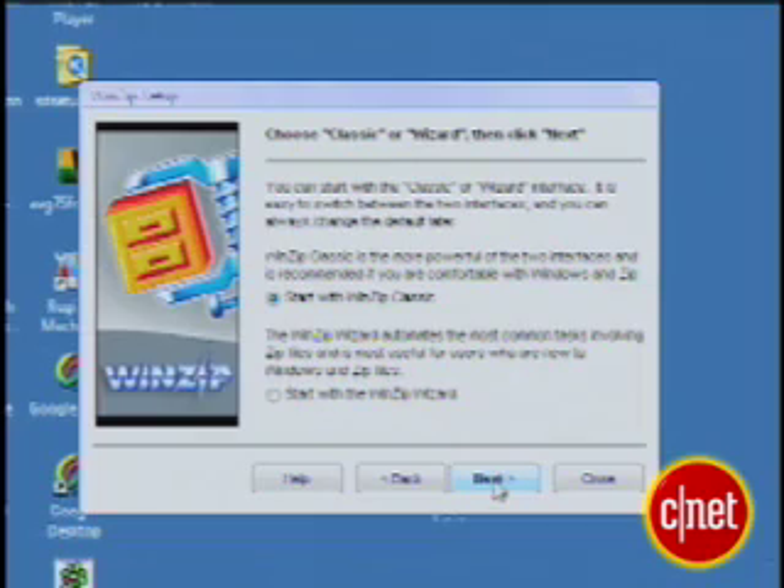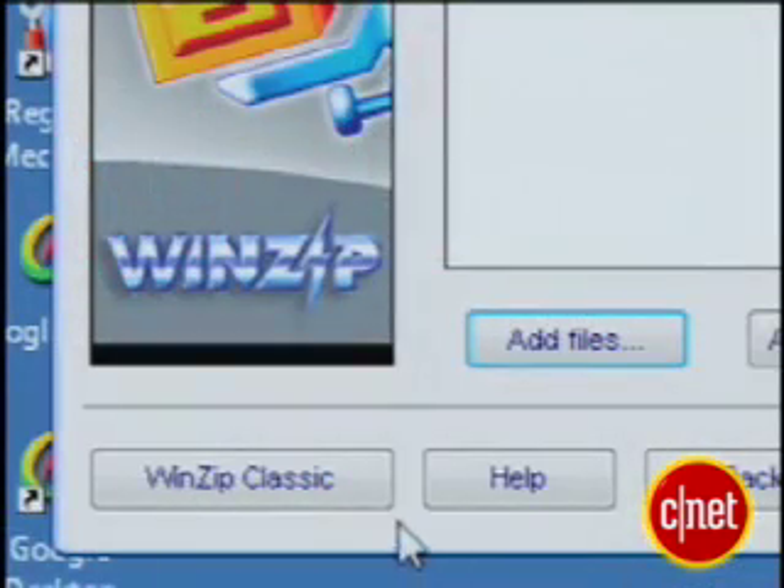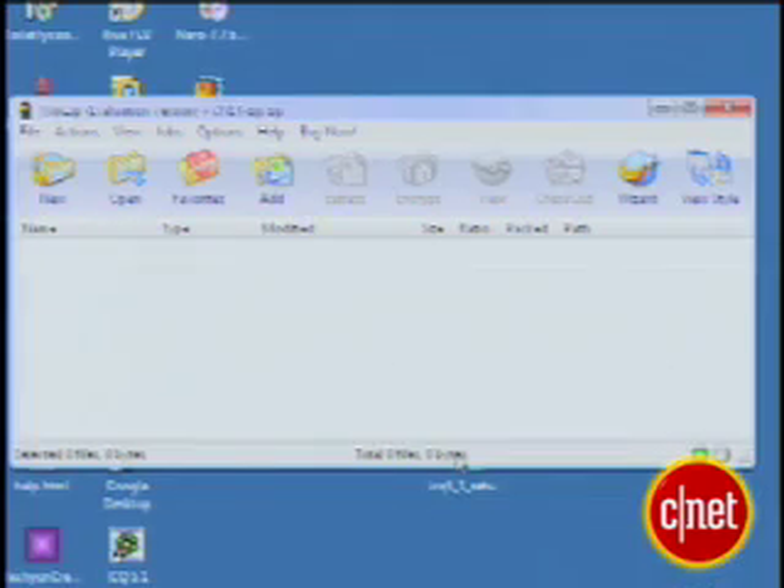WinZip's wizard interface makes it easy for anyone to open zip files and will lead you through a step-by-step process for compressing large files. If you're an old hand at WinZip, you can also use the classic interface to access the old familiar buttons to complete your compression tasks.